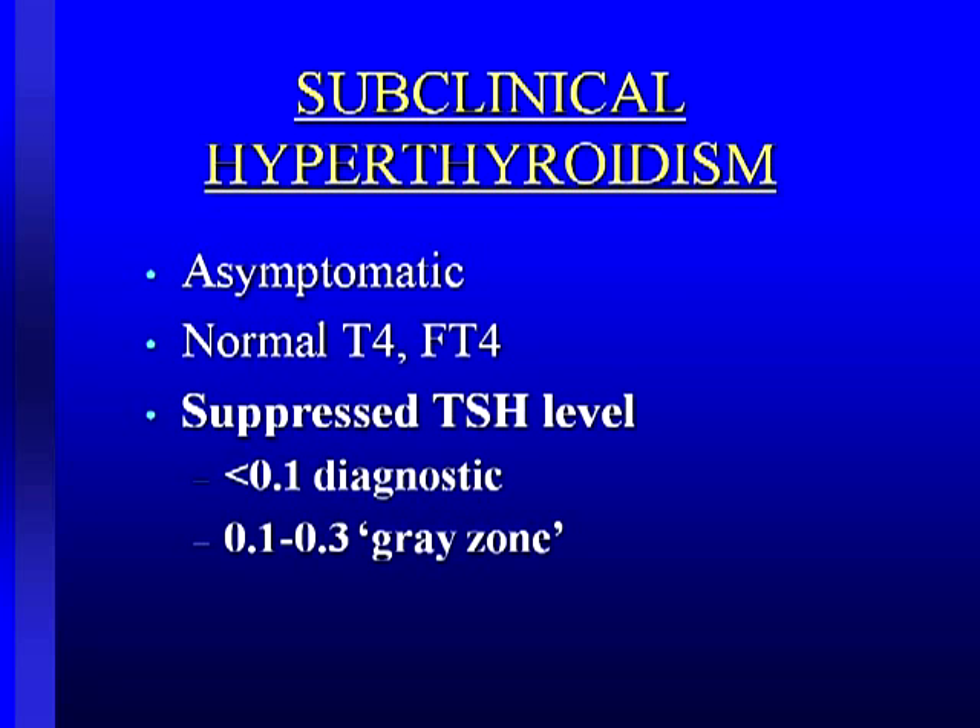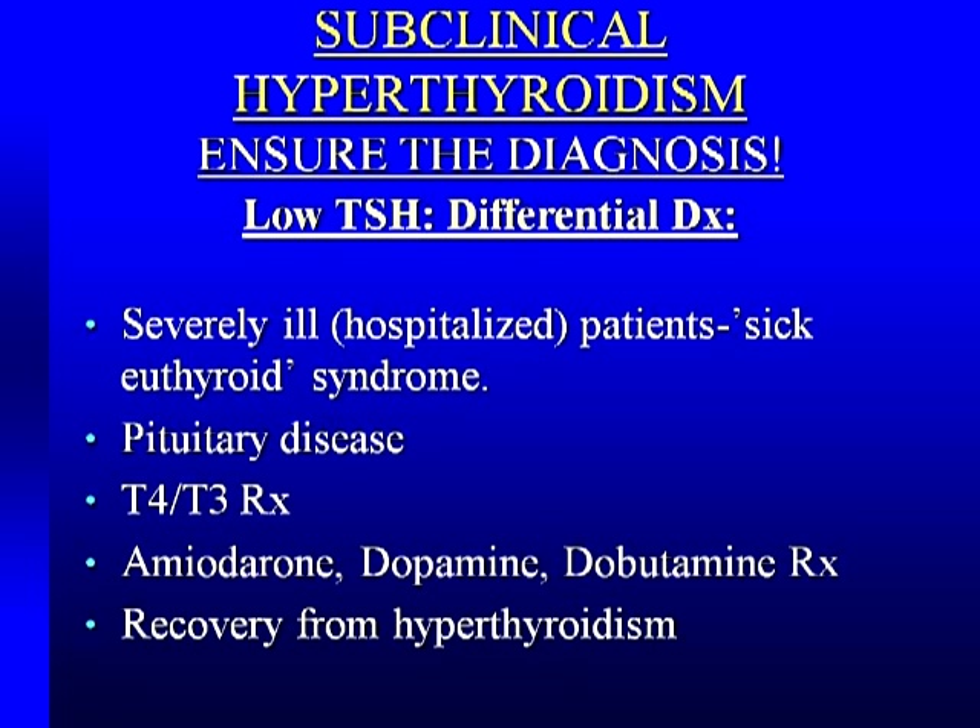Turning now to subclinical hyperthyroidism. Again, it's the asymptomatic individual — they feel well, look well, you would never pick it up on physical exam. Their free T4, T3, are completely normal. They have a suppressed TSH: less than 0.1 is diagnostic of hyperthyroidism, and 0.1 to 0.3 is the so-called gray zone. Unlike hypothyroidism where a high TSH really only means two things — hypothyroidism or a rare TSH-secreting pituitary tumor — a low TSH has more causes. Severe illness in the critical care unit, so-called sick euthyroid syndrome, can cause suppressed TSH and free T4, but does not require treatment.